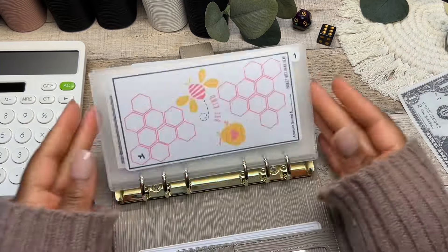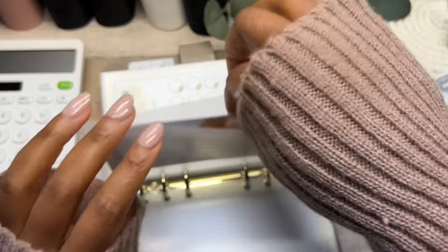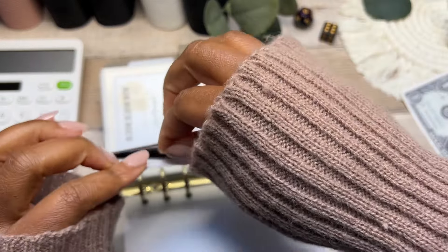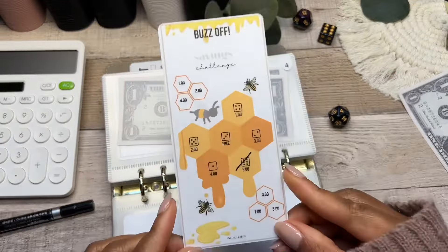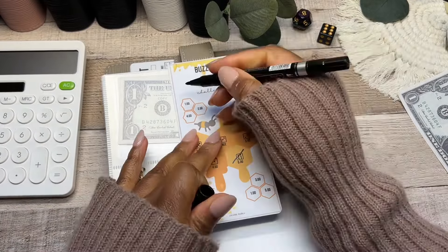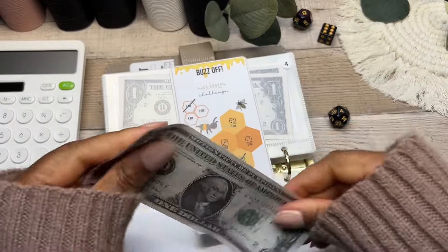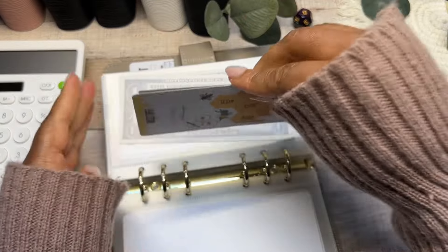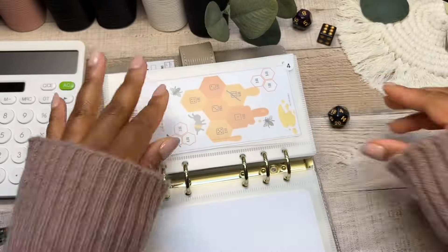Back to envelope number four — Buzz Off again! Going for a little one today — just taking off that one-dollar honeycomb and tucking it back into the savings challenge.